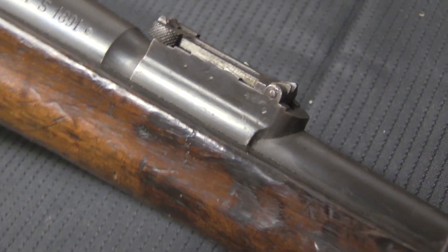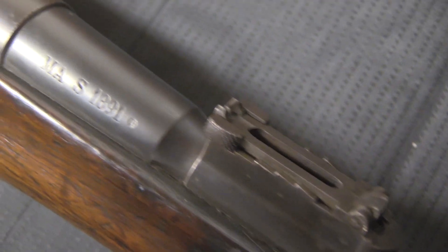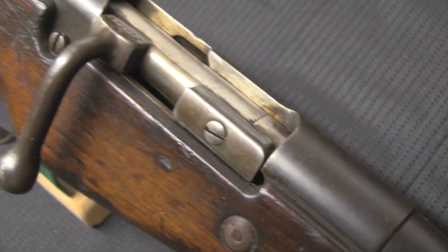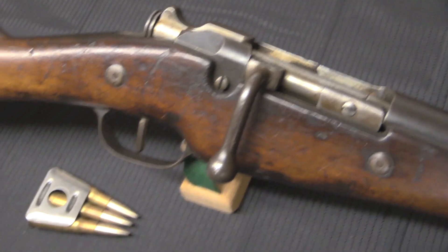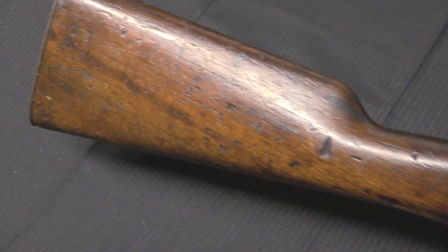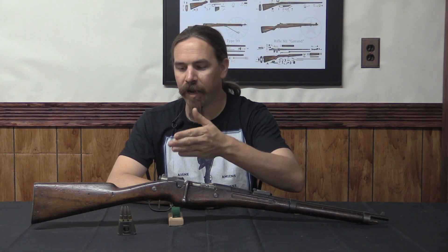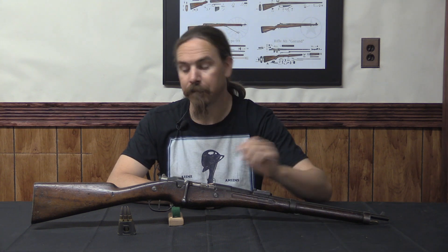He was actually a senior railway employee in Paris, so he had some engineering background. He came up with the idea to combine the Lebel rifle action with the clip feeding system taken from Ferdinand von Mannlicher. This is actually what the German army had adopted in 1888 as part of their commissioned Gewehr 88 rifle. This provided a way to get a repeating rifle and magazine capacity without a tubular magazine.